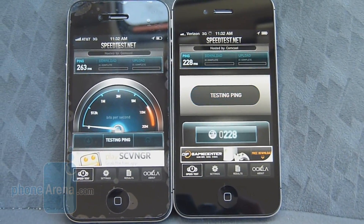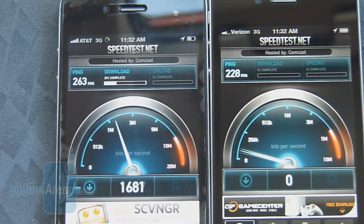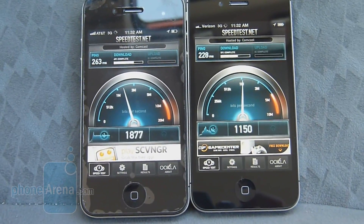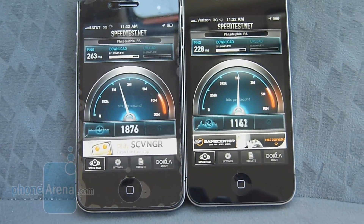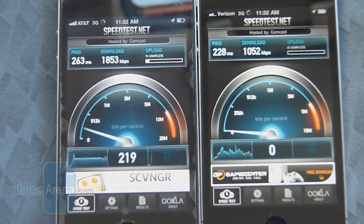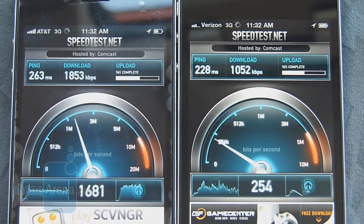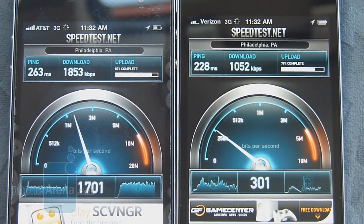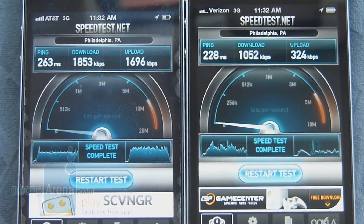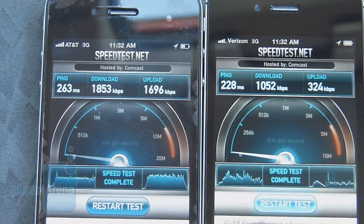First up is latency. The AT&T iPhone 4 has 263 milliseconds versus 228 milliseconds on the Verizon iPhone 4. Download speeds are slightly higher with the AT&T iPhone 4, tallying in at 1853K down versus 1052K down for Verizon. Upload speed is way better with the AT&T version — 1696K up versus 324K up — so it's a substantial difference.